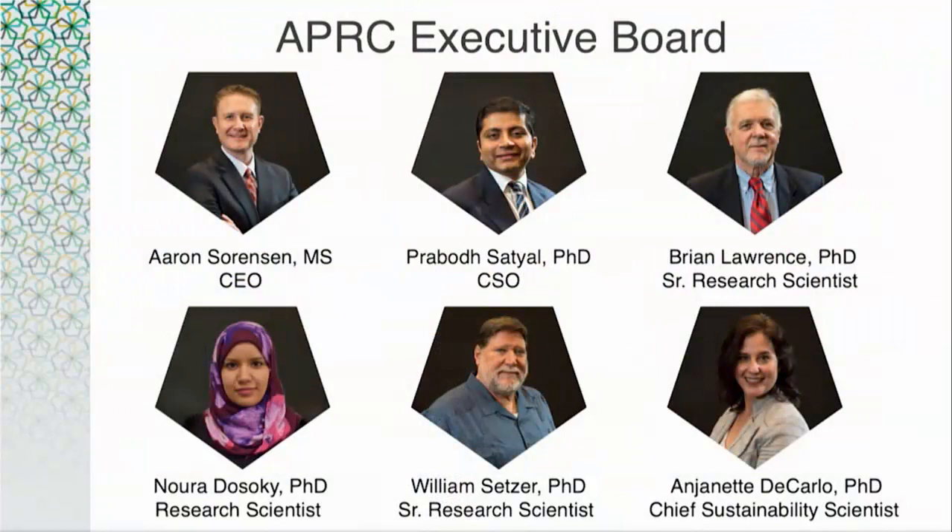Dr. Prabod Satyal is our chief scientific officer and co-owner, originally from Nepal, where he was a professor before coming to the United States to earn his PhD in chemistry — specifically in essential oil analysis and adulteration detection. Dr. Brian Lawrence is originally from England and is considered by those in the industry the most well-known and respected essential oil scientist in the world. Brian helped pioneer the use of gas chromatography for testing essential oils. He is as entertaining as he is intelligent, as you may have experienced last year.